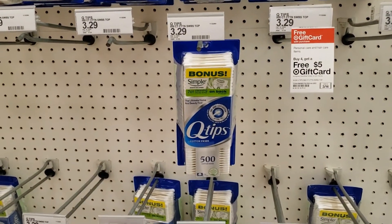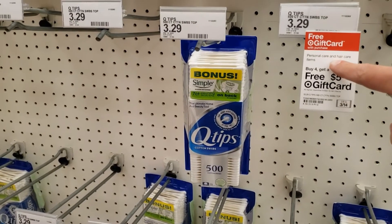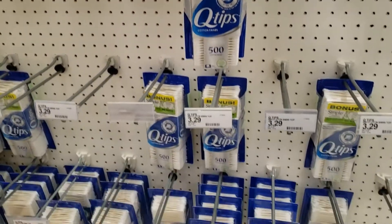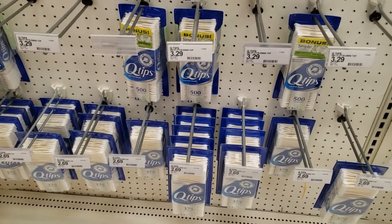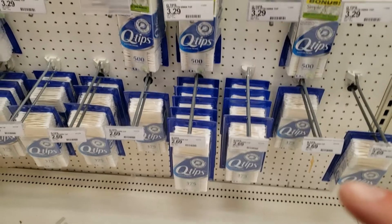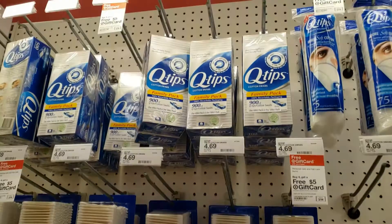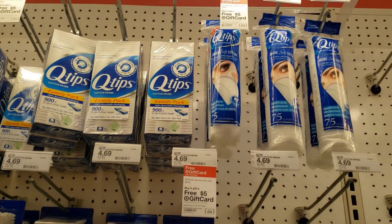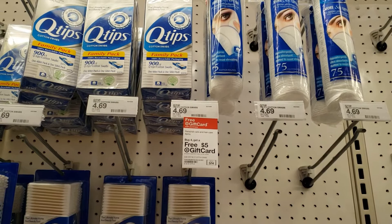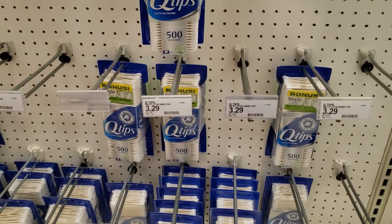Hey guys, this week Target has some good offers. I'm going to be doing the promotion where you purchase four Q-tips and get a $5 gift card. Not all of them qualify — the cheapest one at $2.69 does not qualify, but the one that's $3.29 does, and everything above qualifies too. You can see they all have a little tag, including the Q-tips rounds for makeup removing.